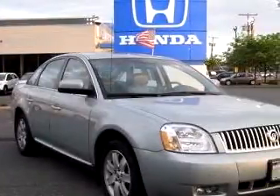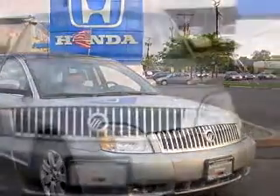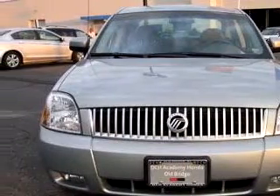You will love this 06 Mercury Montego Luxury, equipped with a 6-cylinder engine and an automatic transmission with only 27,156 miles.